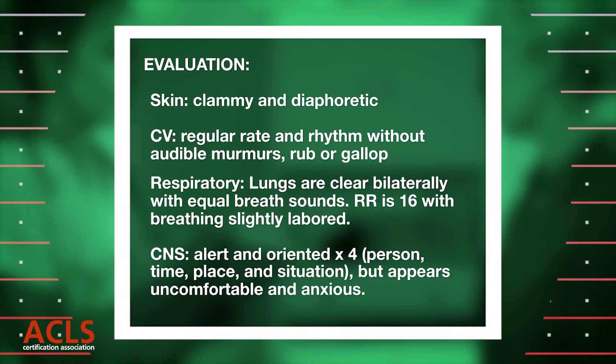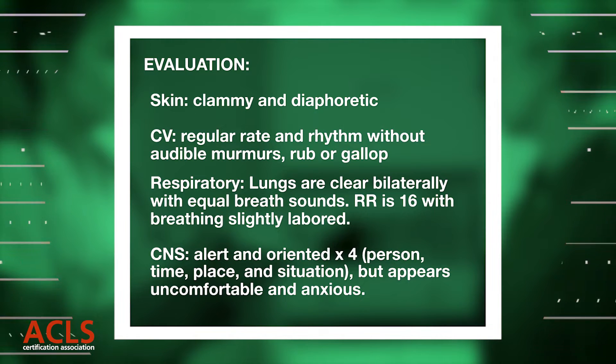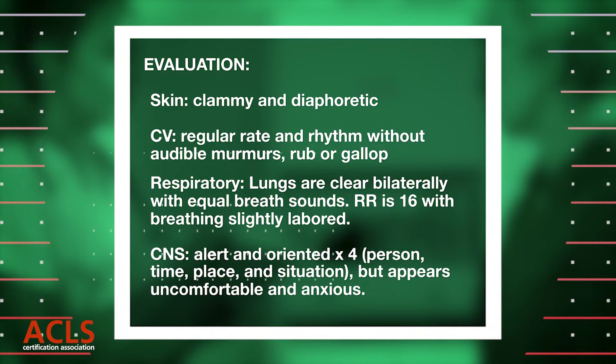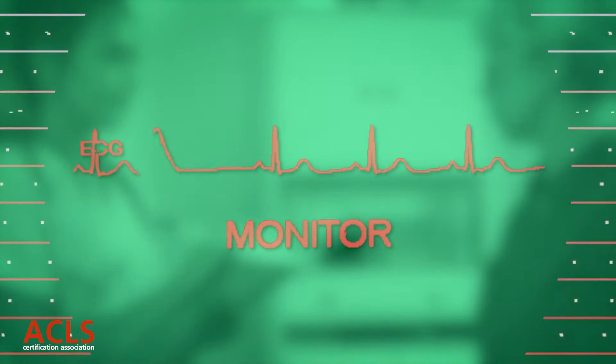Skin: clammy and diaphoretic. CV: regular rate and rhythm, without audible murmurs, rub, or gallop. Lungs are clear bilaterally with equal breath sounds. RR is 16 with breathing slightly labored. Alert and oriented times 4, but appears uncomfortable and anxious.